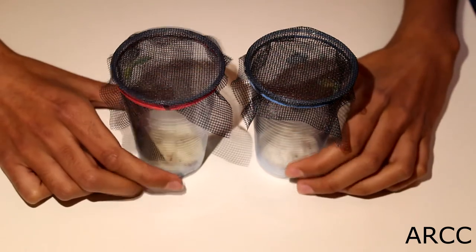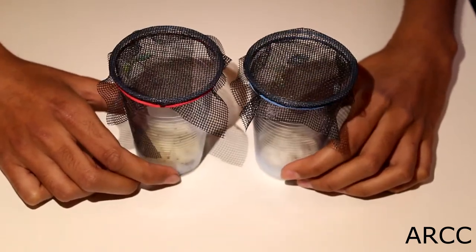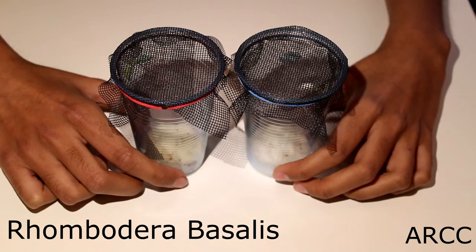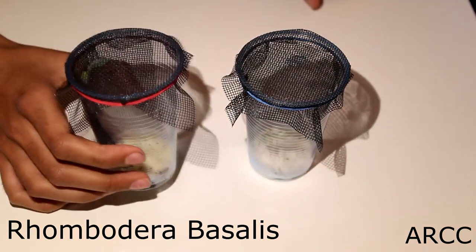To start with, this is probably my most favourite buy, which is the instar 5 sexed pair of Rombadera Basilis. I bought the pair for £10, £5 each, and this was the last pair for sale.